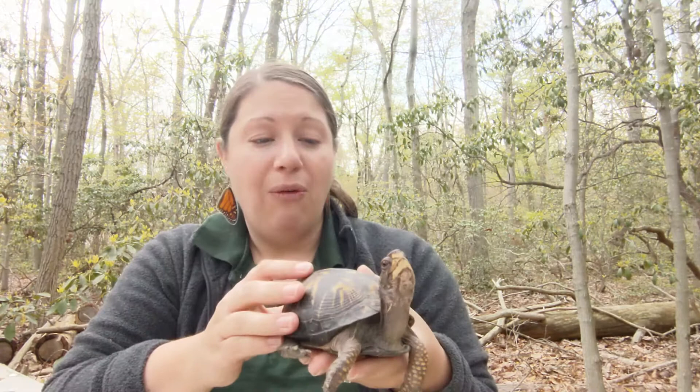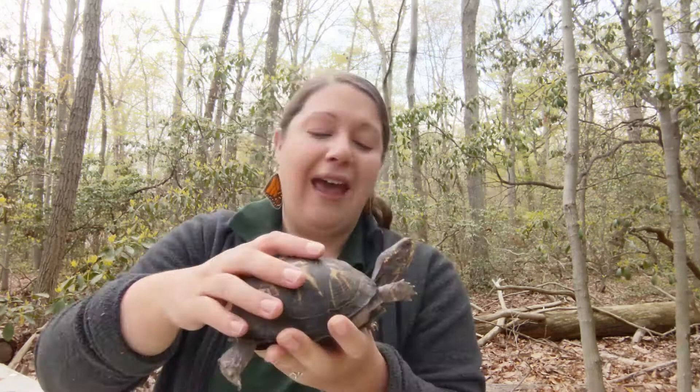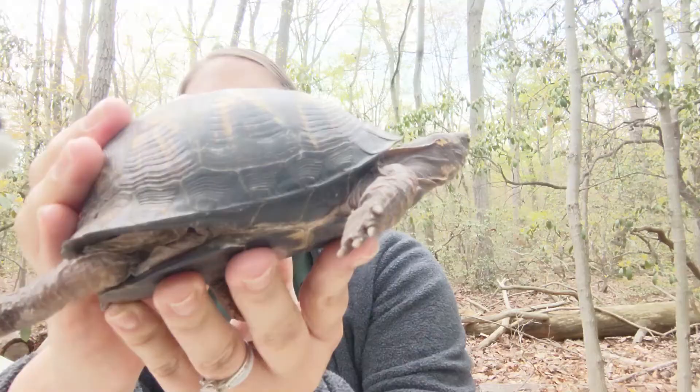Another thing a lot of people notice about box turtles is their coloration. Right now I'm sitting in a forest, and that's because box turtles' home is the forest — they are land turtles and they spend most of their life on land. They're not adapted to swimming, and you can easily tell that by their feet: she has toes but there's no webbing like our terrapin has.